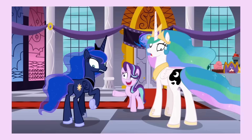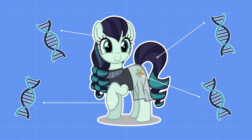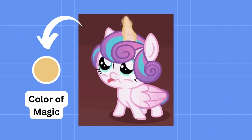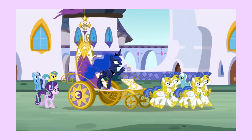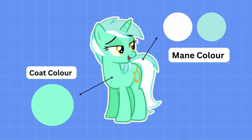Pony genetics are wild because they're a combination of real-world genetics and color theory. Ponies have so many features determined by their genes: their mane color, coat color, eye color, the number of hair colors they have, and even the color of their magic if they're an alicorn or unicorn. For the sake of this video, I'll be focusing on the genetics of pony mane and coat colors.